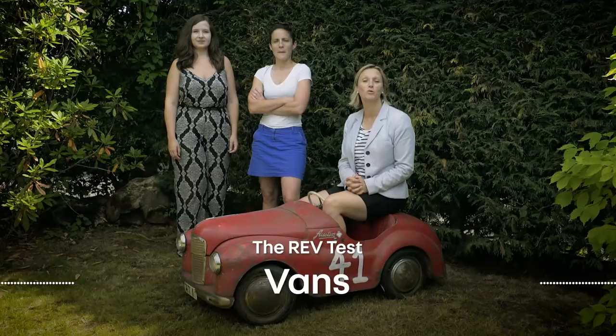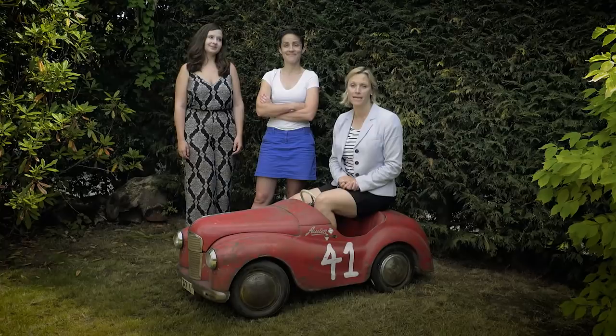When I was a teenager we had a van to transport my cart and family around the country when I was racing. Sometimes we even slept in it. Today's rev test is all about three valiant vans and how they cope helping Erin move house.